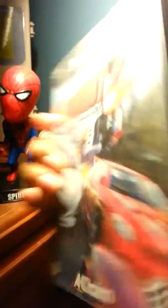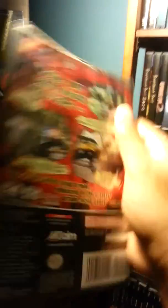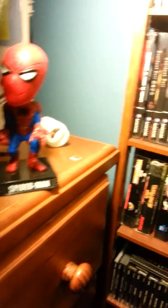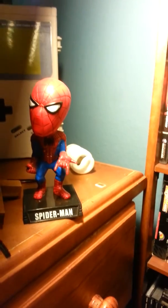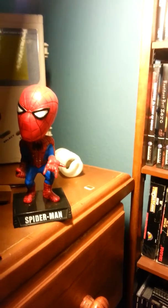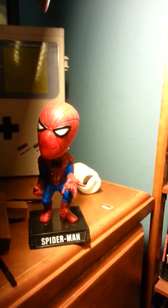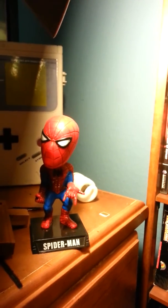I have Burnout 2 — this is a really fun game. I heard this is the best one out of the series. I tried playing it the other day; it was alright, maybe I should have played it a little bit longer. I'll play it again.